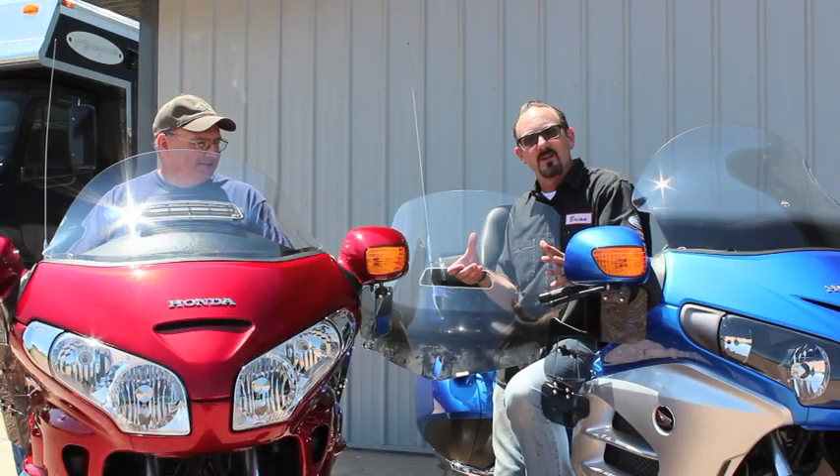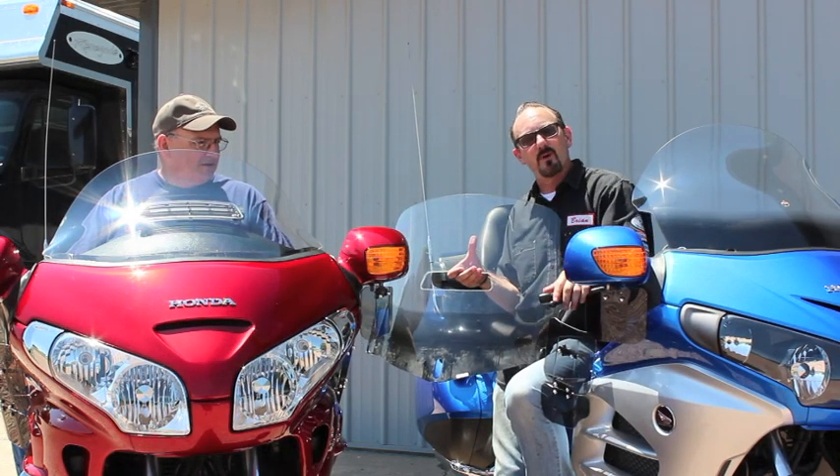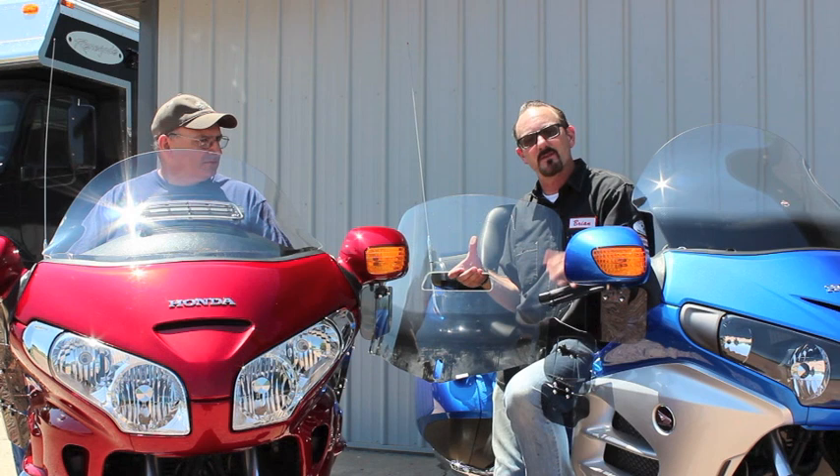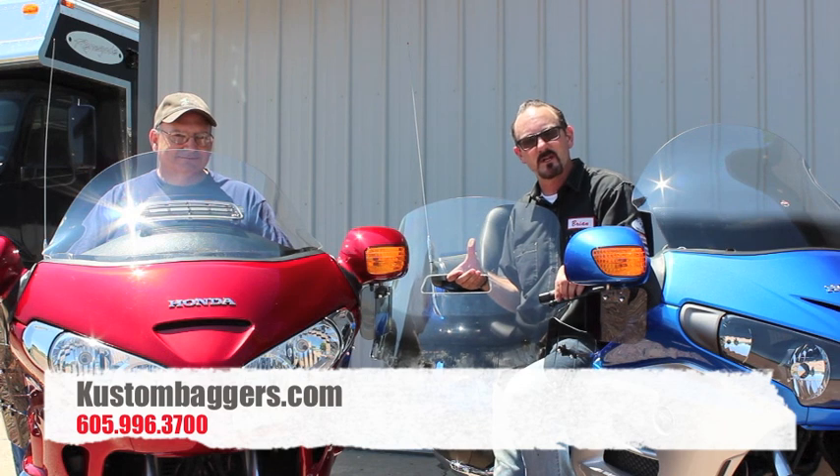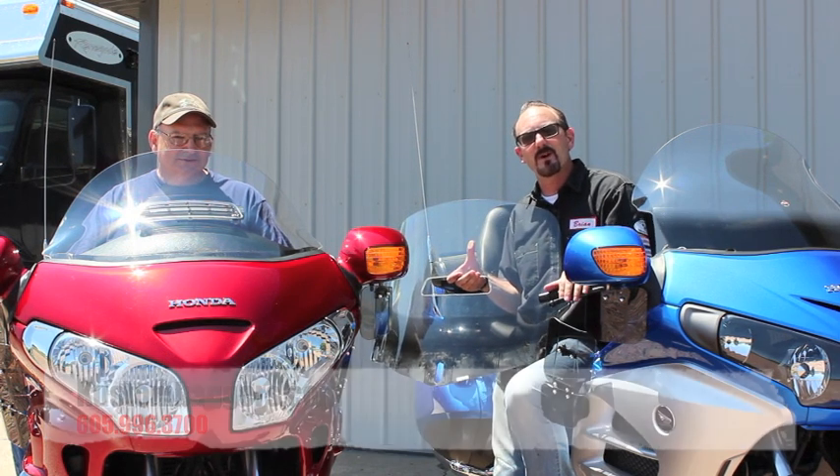We just want you guys to know that the flare windshield is finally available for Goldwing riders, and we're excited to bring it to you. Give us a call at 605-996-3700, or check out our website at Custom Baggers — spell custom with a K — custombaggers.com. Check us out on Facebook as well. Thank you.